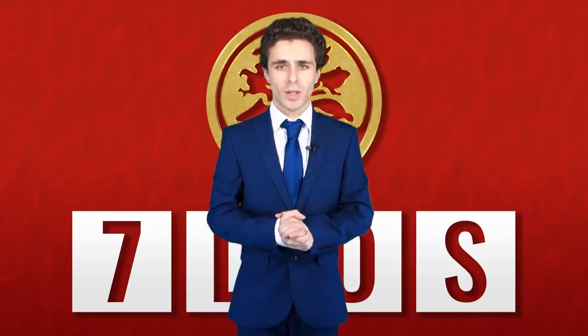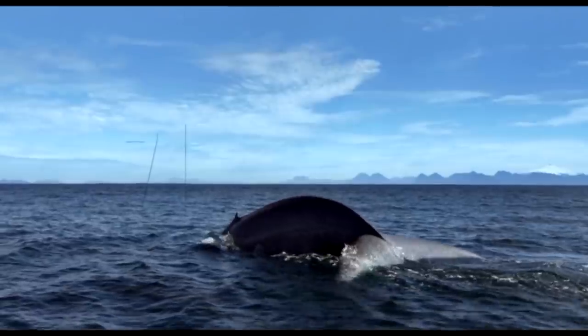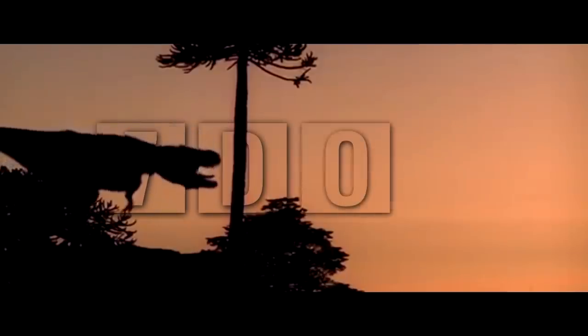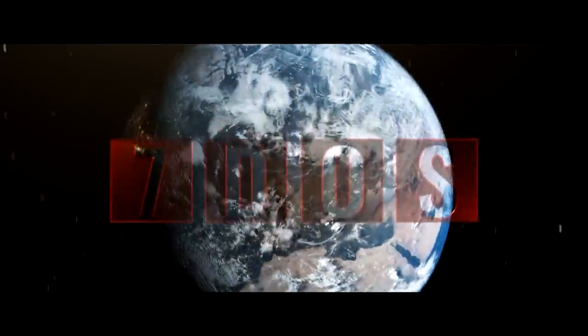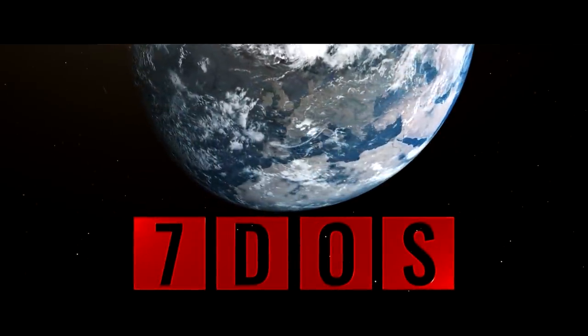Hello and welcome to 7 Days of Science. Coming up this week, not much. Starting off the news this week, something that we missed last week.